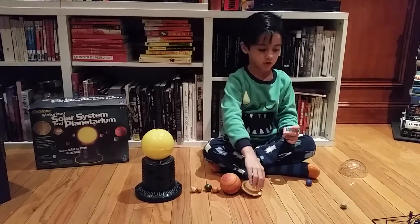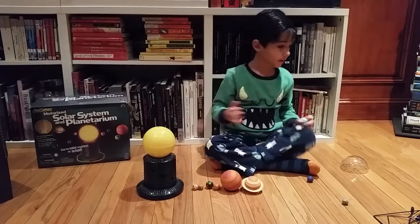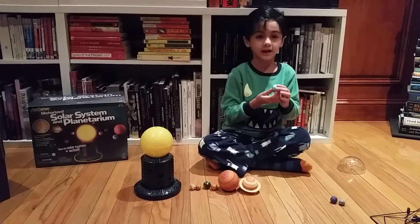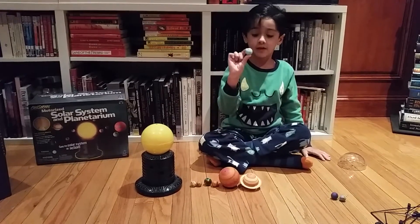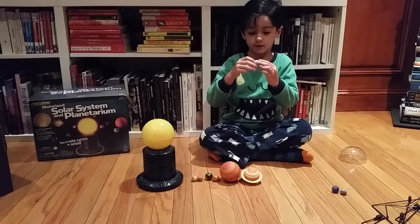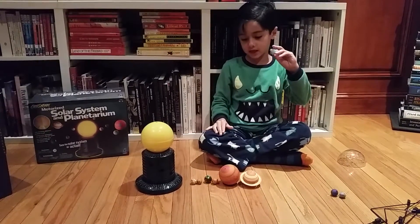Uranus is the seventh planet from the sun because it is tilted, so that's why it spins on its side.